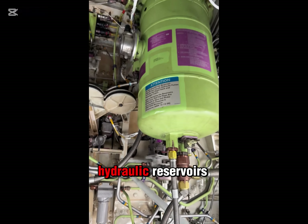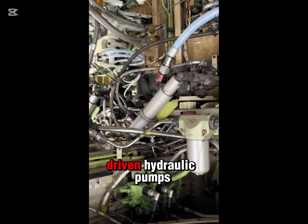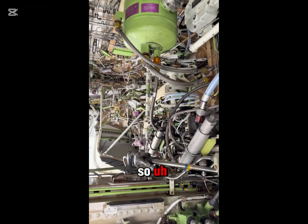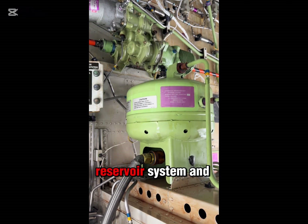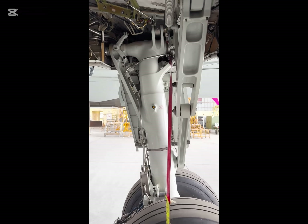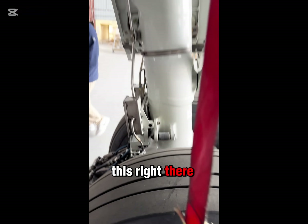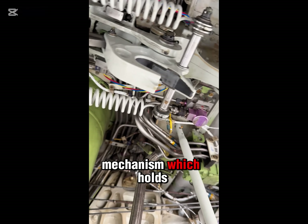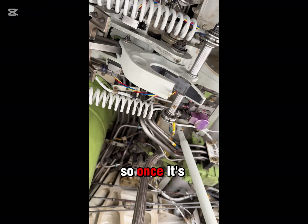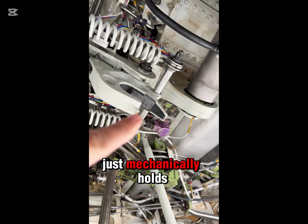The hydraulic system — these are the hydraulic reservoirs. There are electric hydraulic pumps and engine-driven hydraulic pumps, so there is a backup, and then there's even another backup: a standby reservoir system and pump. When the gear starts coming up, it goes into that mechanism which holds the gear up. Once it's up, we turn the hydraulics off to it, and this system just mechanically holds the gear up.